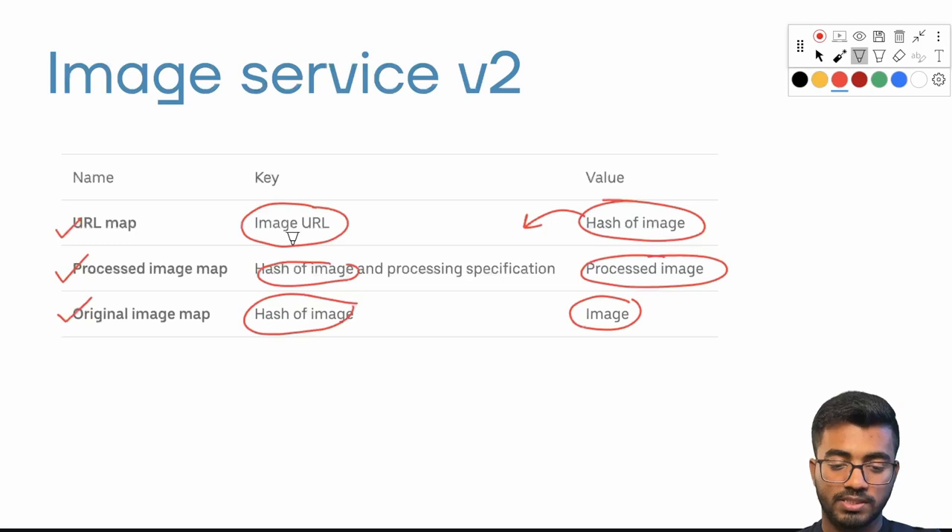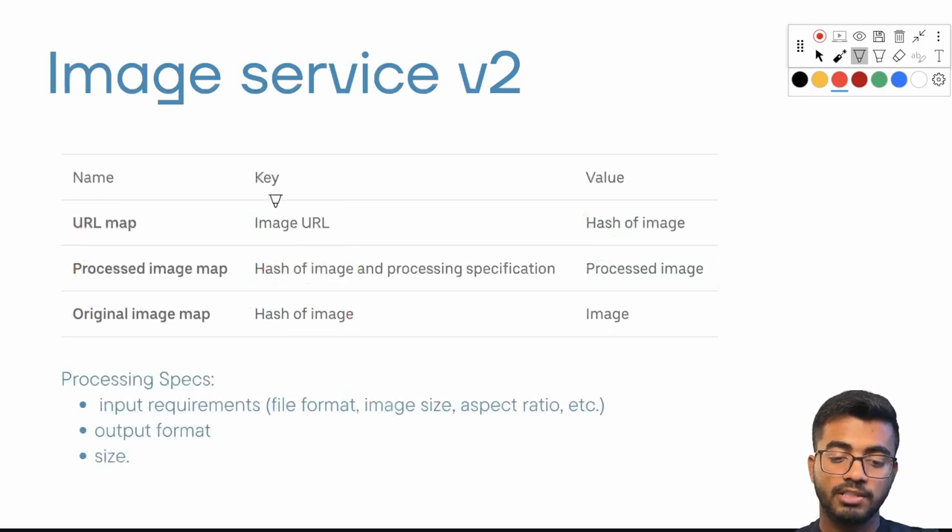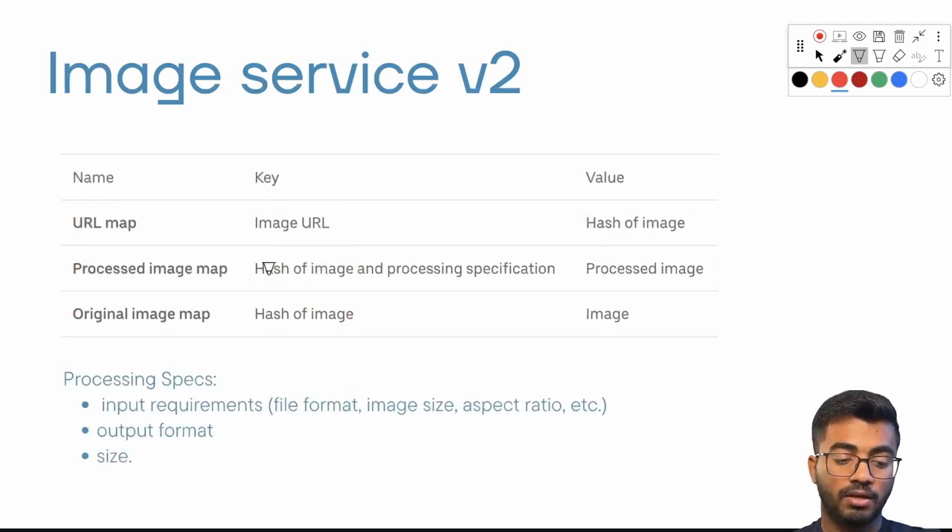What are the processing specifications? The processing specs specify input requirements such as file format — JPEG, GIF, or PNG — image size (e.g., less than 10 KB or more than 1 MB), and aspect ratio. The second key part is the output format: the desired output file format, and the output size, such as within 100 KB or 1 KB.